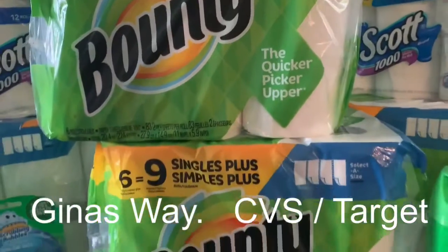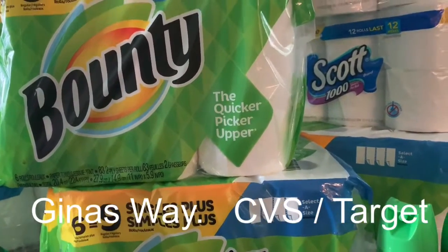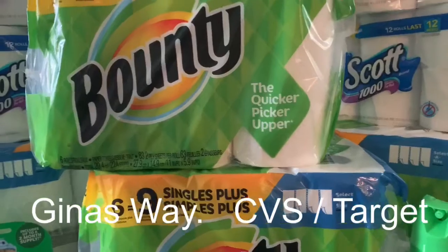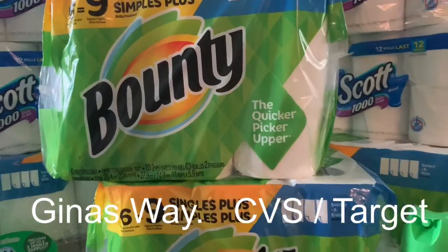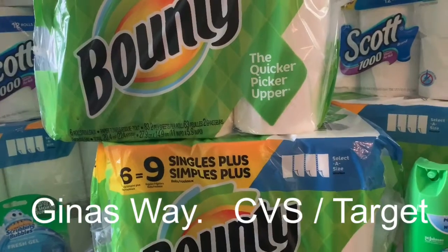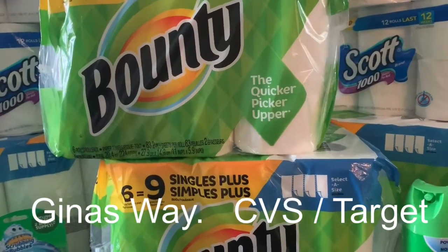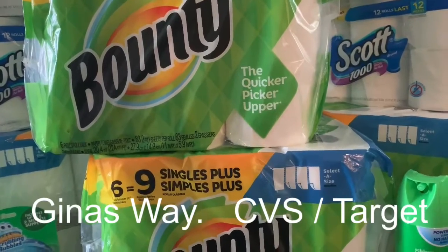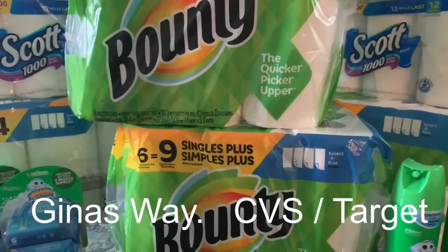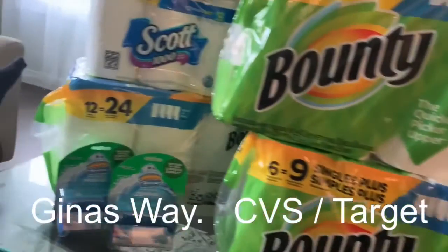For some reason I always get a two dollar ExtraBucks reward out of the machine at CVS — I don't know why, I just always get it. Second, I joined CarePass. If you're not familiar with it, look it up. You pay five dollars a month and get ten dollars in ExtraBucks to spend every single month, so basically they're paying you five dollars. You also get 20% off any over-the-counter items. It's a great program.